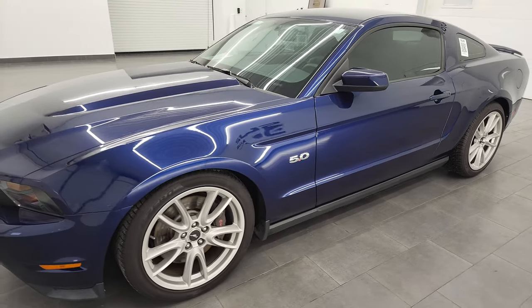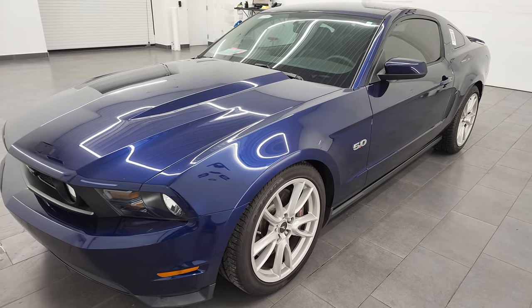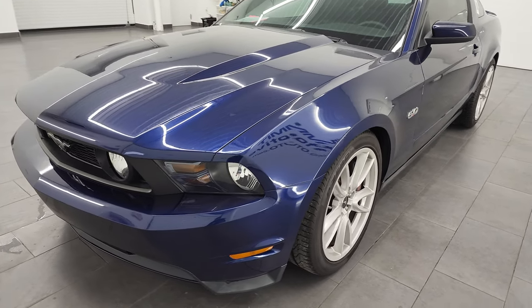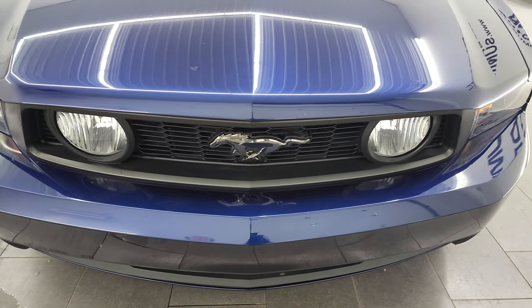It's paired up with the 6-speed manual transmission and puts out 412 horsepower. This car has been fully safetyed and inspected by our service shop, has a fresh oil and filter change. All the fluids have been checked and topped off, and this car is 100% ready to go.